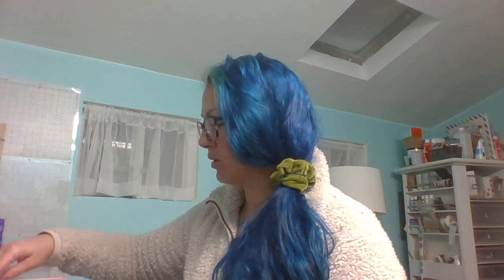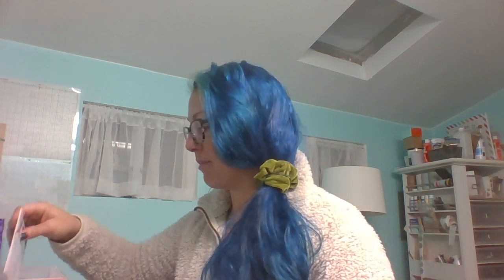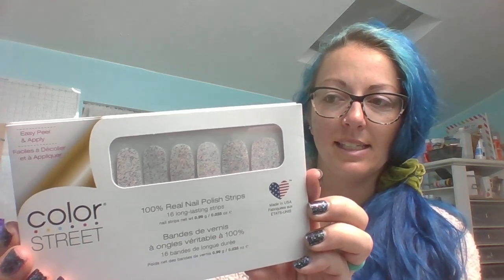For those of you who need added protection for your manicures, this is Clear as Day. We offer it in a pack — there are four sets in here, so that is 32 strips in one pack of Clear as Day. It is the best top coat ever. The next sets I'm going to show you are from the Sugar and Spice Collection, which just came out.